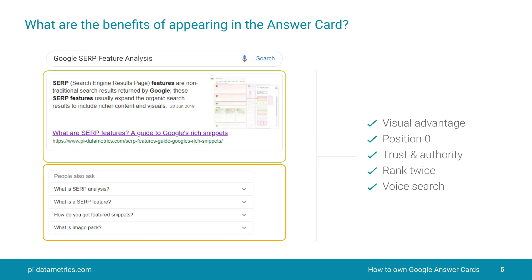So what's the benefit of appearing in the answer card? Well, the benefits are several. Number one, you've got a visual advantage of being there right above the fold. Secondly, you're in position zero. Thirdly, trust and authority — two of Google's four key tenants, the others being relevance and quality. You're going to rank twice on page one as well.